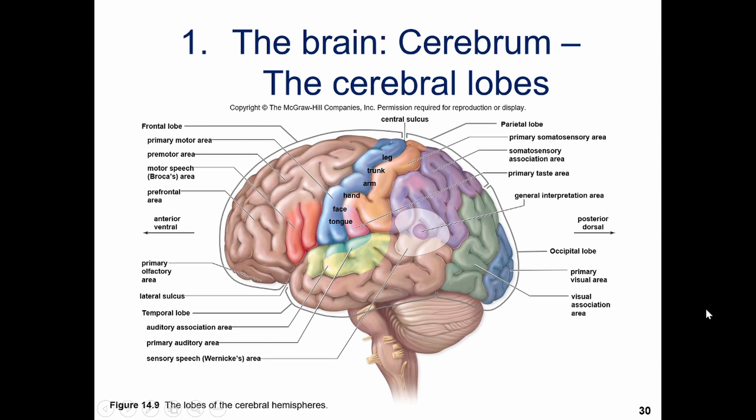We can see them divided up here: the frontal lobe with motor areas and some speech function off to the side, the temporal lobe dealing with auditory and some speech as well, the parietal dealing with taste and somatosensory, and the occipital dealing with visual.